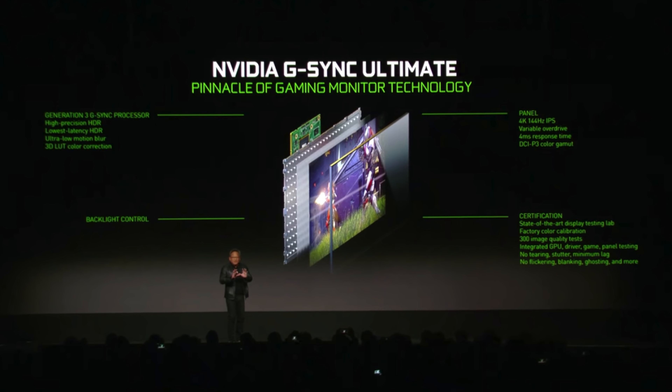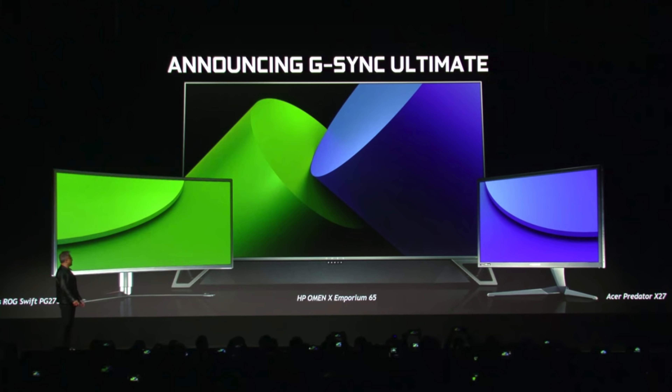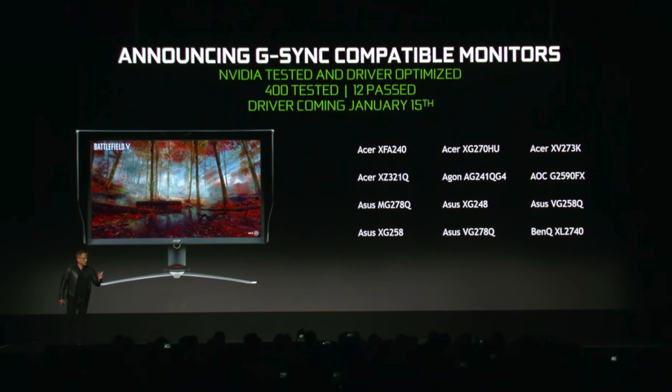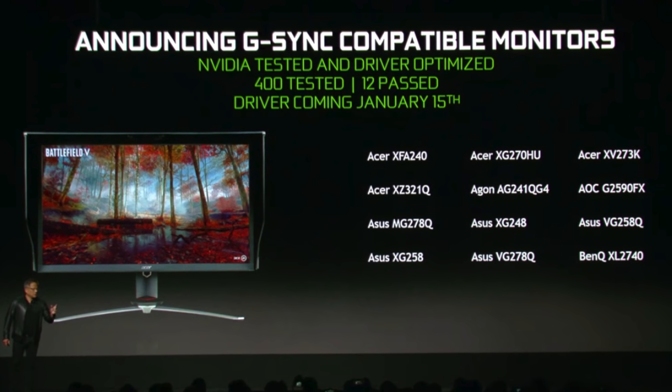The top tier is called G-Sync Ultimate, or G-Sync with HDR — the top-of-the-line monitors like Acer Predator and ASUS, the most expensive and wallet-breaking monitors on the planet. Next up is standard G-Sync monitors, a large tier on its own. Below that is what they call G-Sync Compatible monitors. And then at the bottom there's really what amounts to 'we'll go ahead and enable it and hopefully it will run' — and that's honestly how it was announced. The bottom line is that currently there are 12 monitors that have been tested and guaranteed to work.